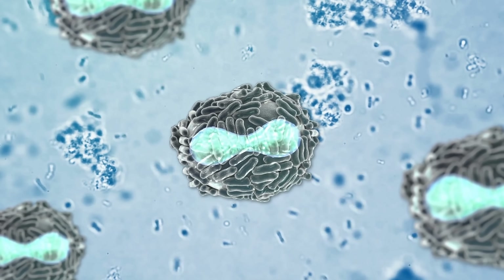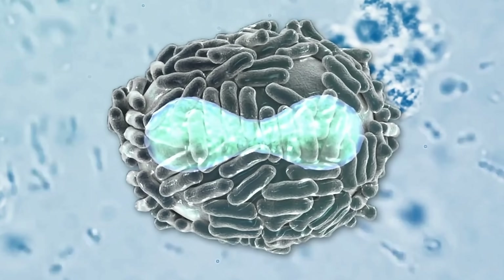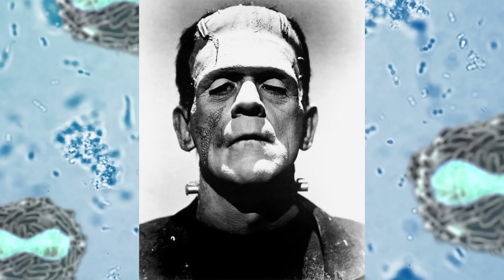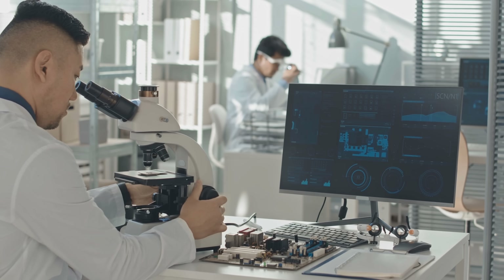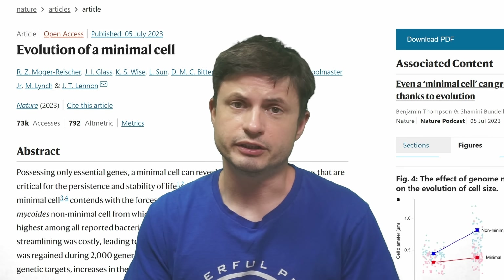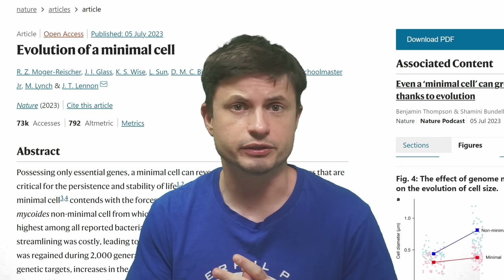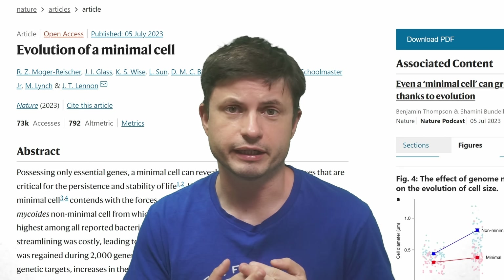A few months ago we talked about discoveries in regards to synthetic life — living organisms created entirely by combining DNA and a cell structure from various species, in a sense representing a kind of Frankenstein monster cell. Japanese scientists were actually able to add genes to make this artificial cell move around. But in this video we're going to be discussing a new study that discovered something else really unusual about these synthetic cells.